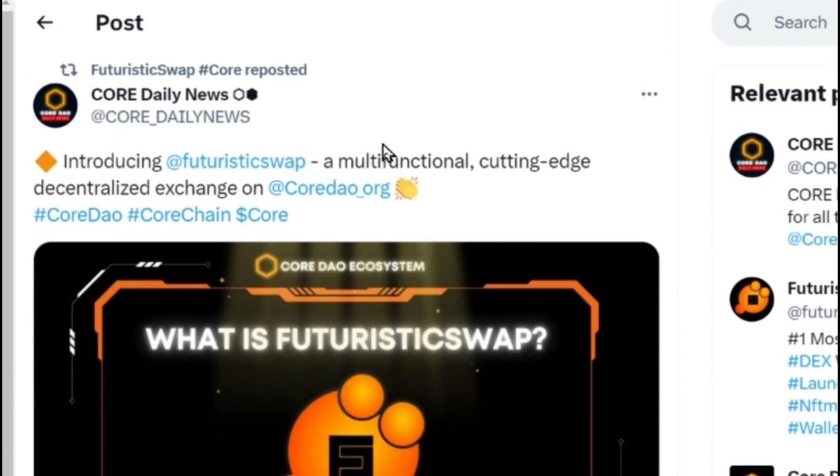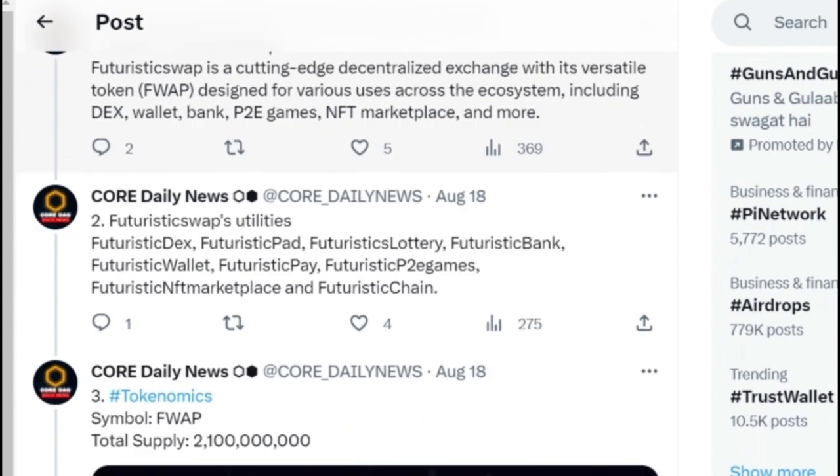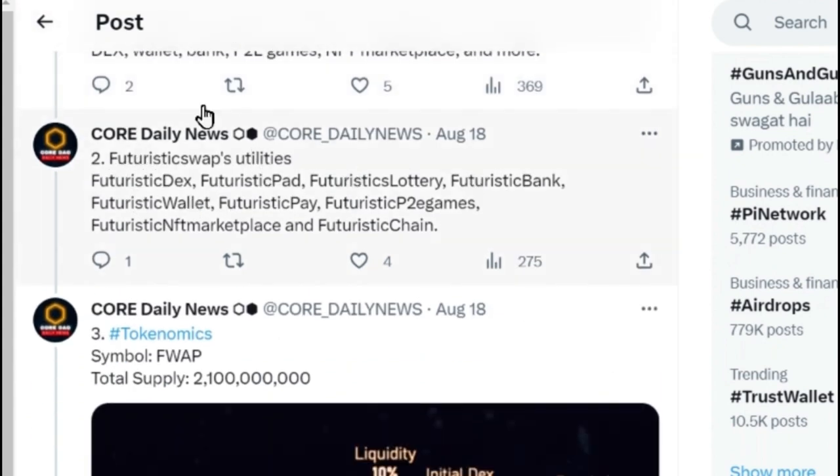Daily news has covered a story introducing Futuristic Swap — a multi-functional, cutting-edge decentralized exchange. They have given every detail about Futuristic Swap, including versatile designs and various features. The main part I want to discuss is the Futuristic Swap utilities section.